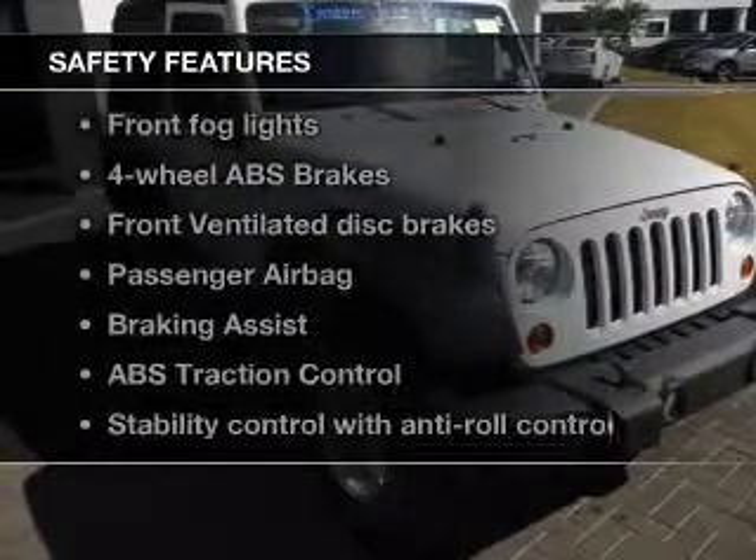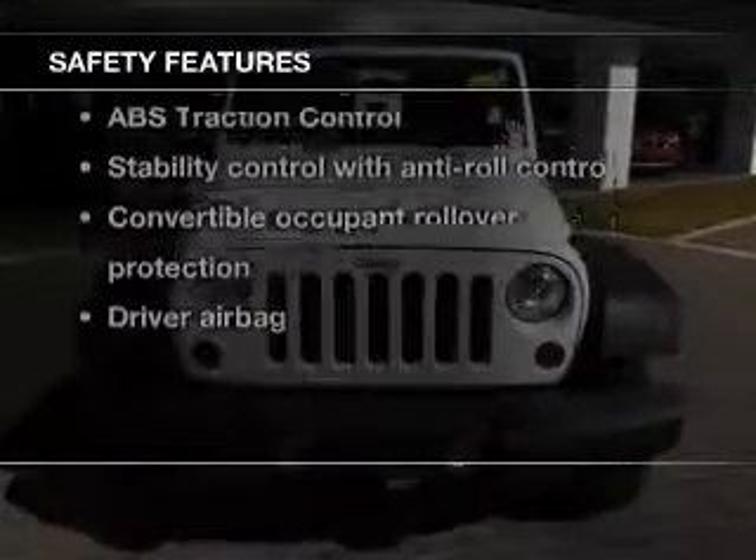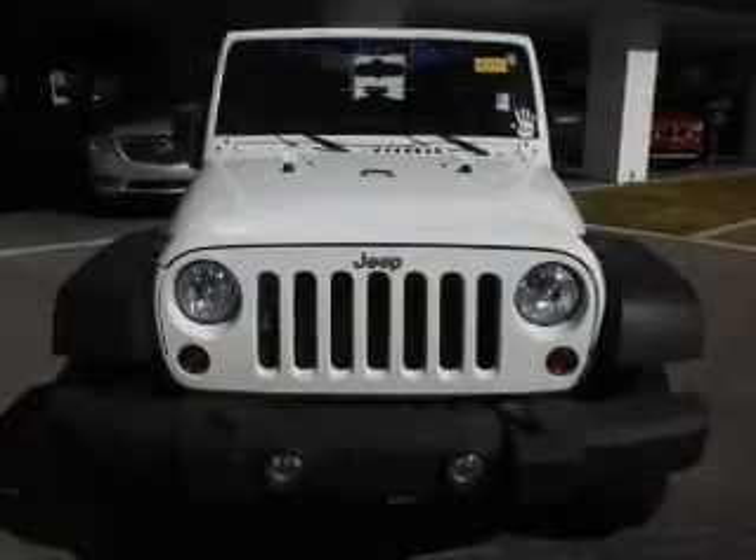If safety is a high priority, rest assured knowing that these top safety components are included. Front ventilated disc brakes. Passenger airbag. Traction control.